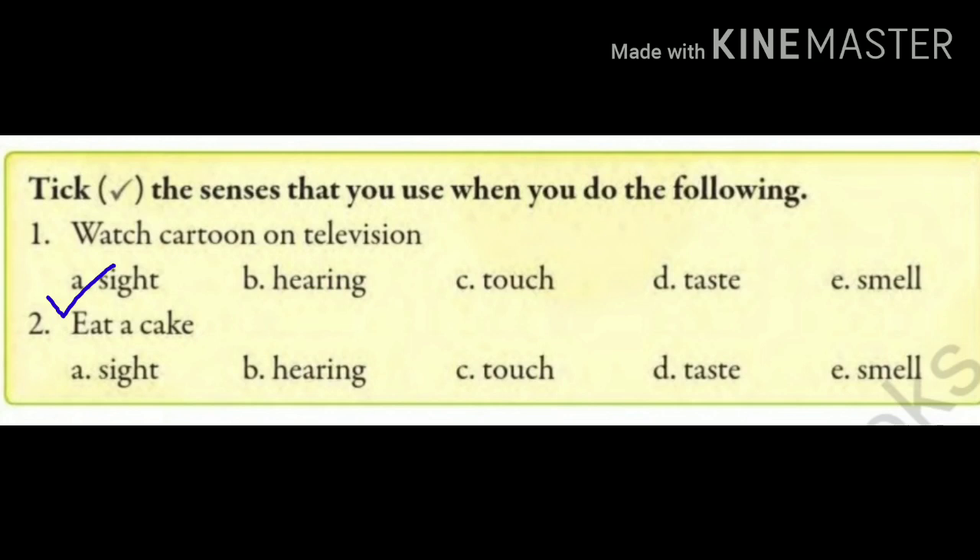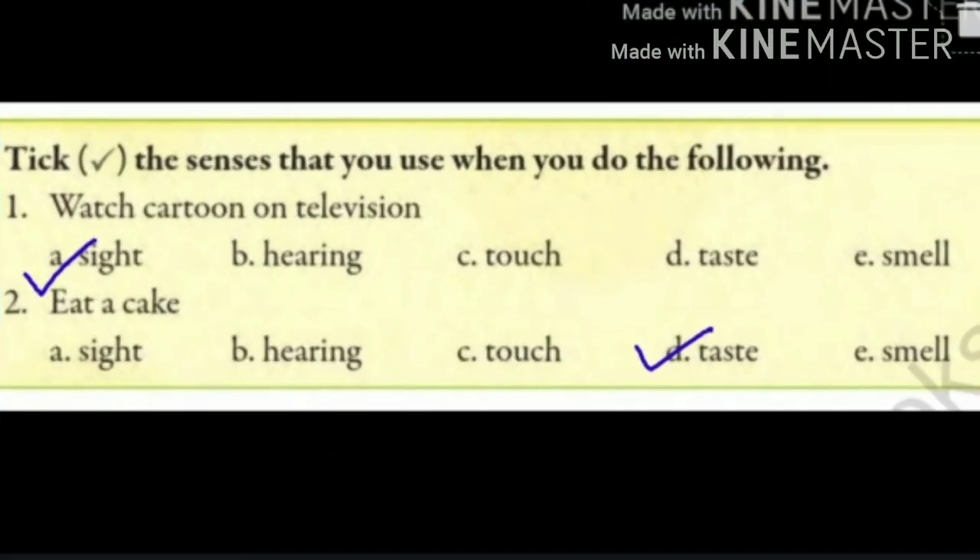Now let's move to number 2: eat a cake. When you eat a cake, which sense organ do you use? It is clear that when you eat a cake you use your mouth to eat, but here we have to tell about the sense organ used to get the taste. So we will tick option D, that is taste — we get the sense of taste from eating a cake with the help of our tongue.